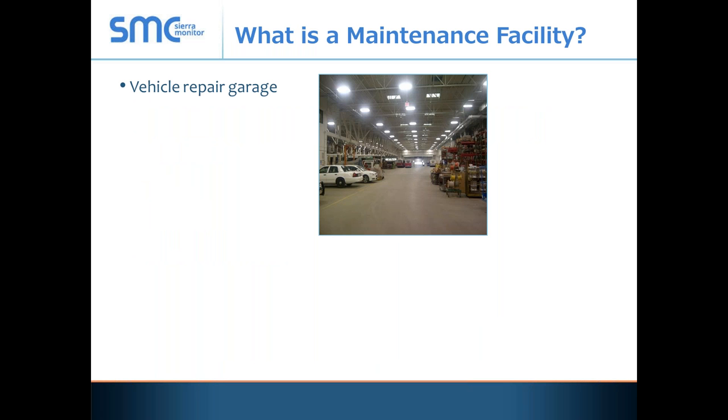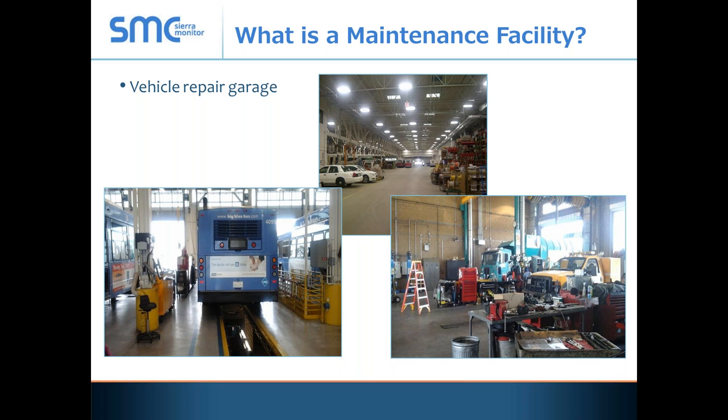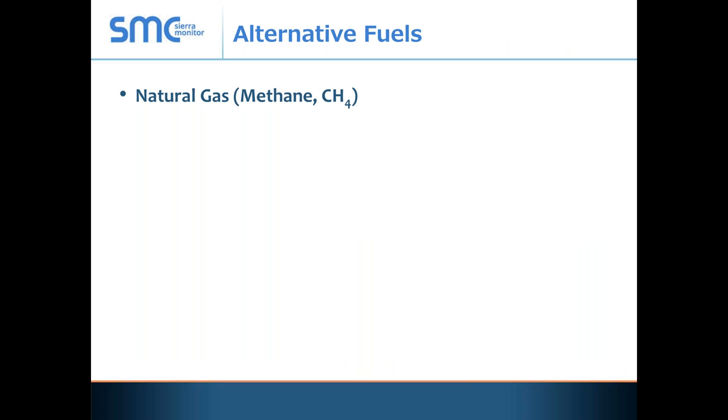A maintenance facility is a vehicle repair garage, and it can be something as large as the facility shown here. It can be specific to include man pits. It can also include other vehicles that are using alternative fuels, as well as conventional trucks. As for alternative fuels, we're talking about natural gas — you guys all know it's methane, chemical name CH4.